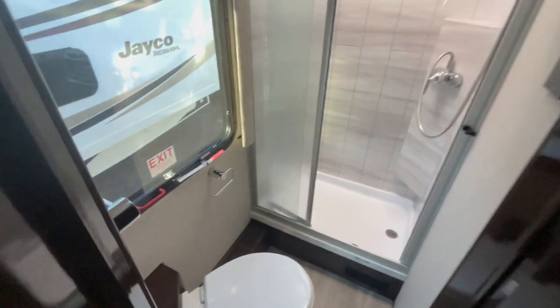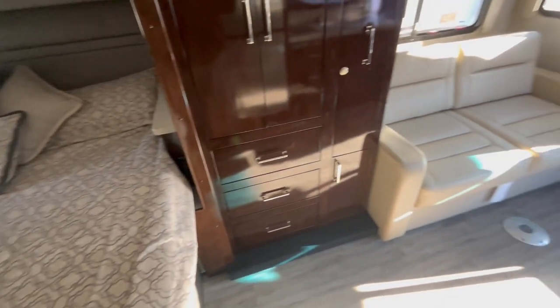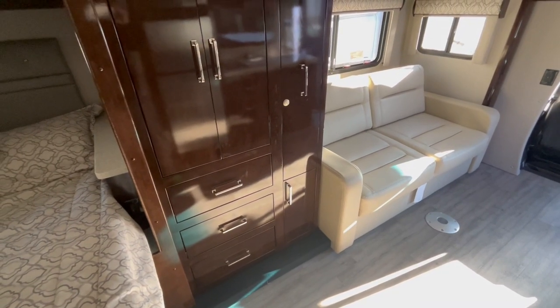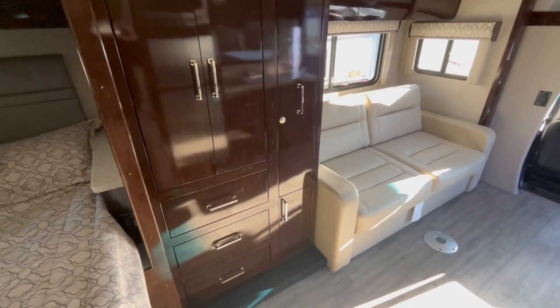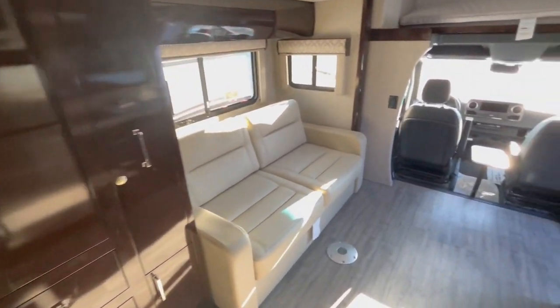Look at this gorgeous shower. Renegade Suite — they're top of the line. Their quality is right up there with Leisure. I'd put them way ahead of a Winnebago Navion or anything like that. You'd have to go Leisure, Airstream, Renegade — they're right up there. Top three.